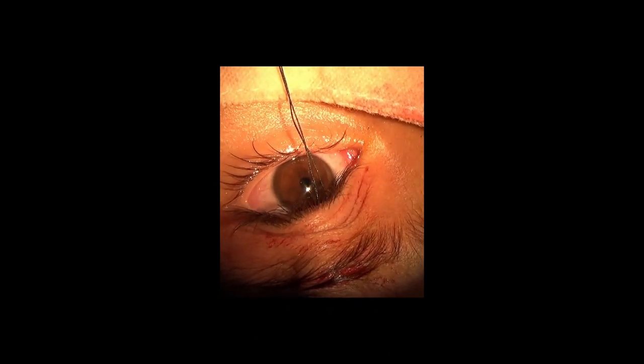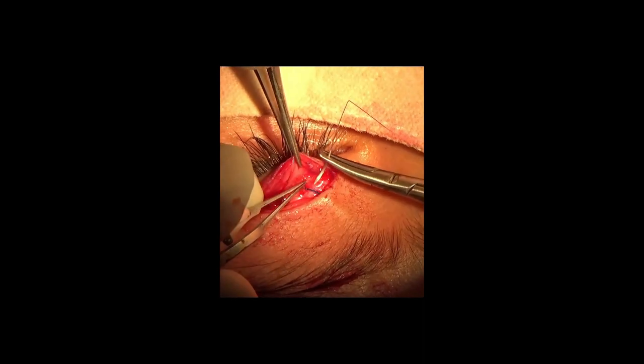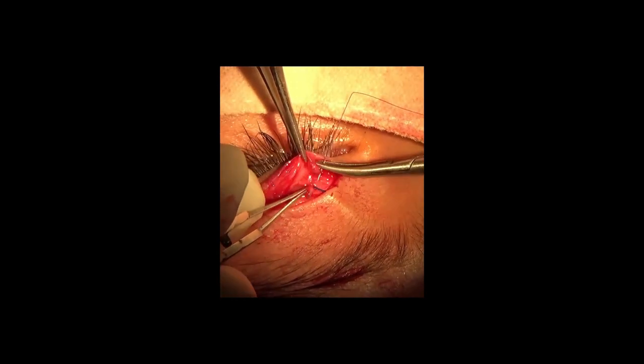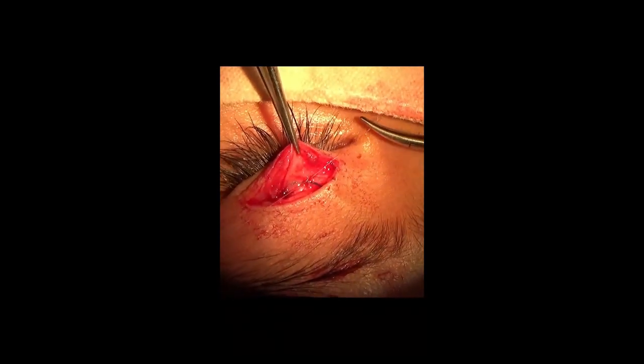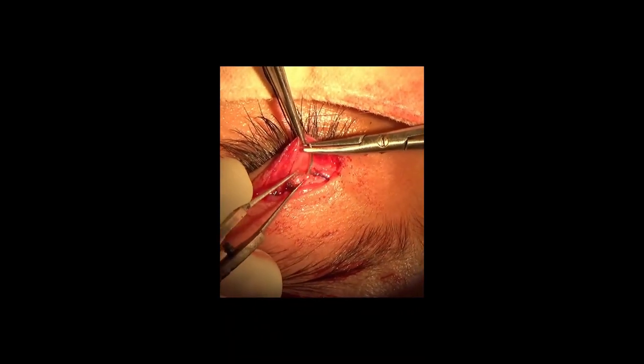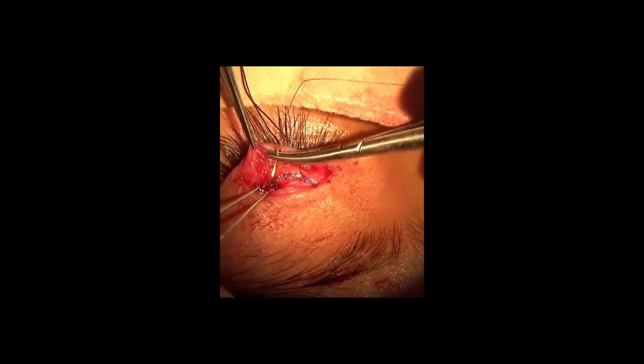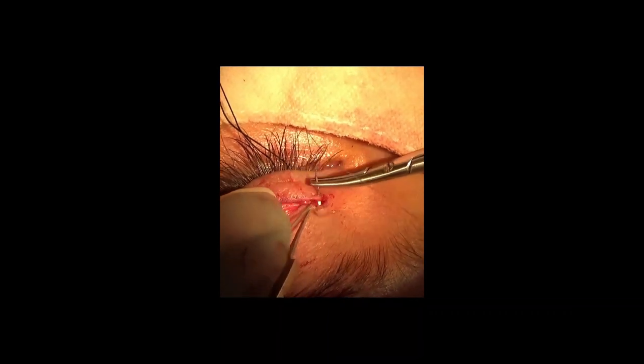Then I fix the Prolene further to the tarsal plate with three 6-0 Vicryl sutures. This reduces the cheese-wiring effect of 2-0 Prolene through the tarsal plate. This is followed by closing the crease incision using 6-0 Vicryl continuous suturing.